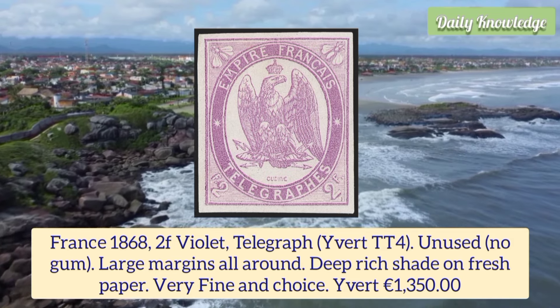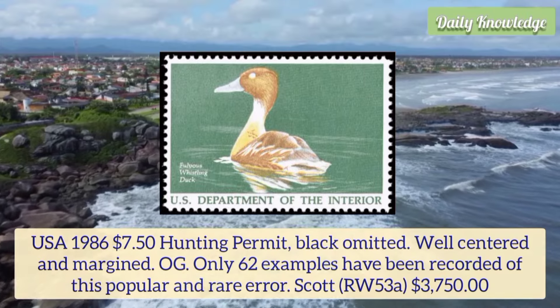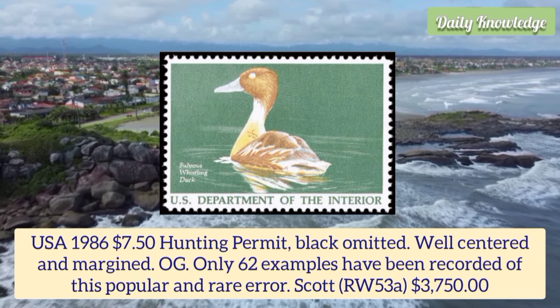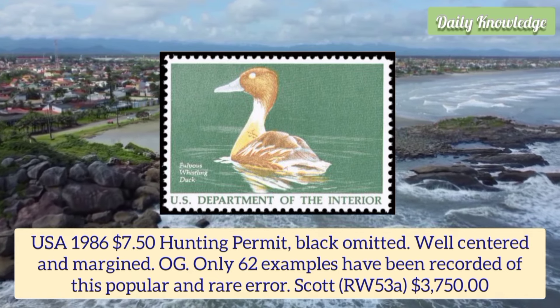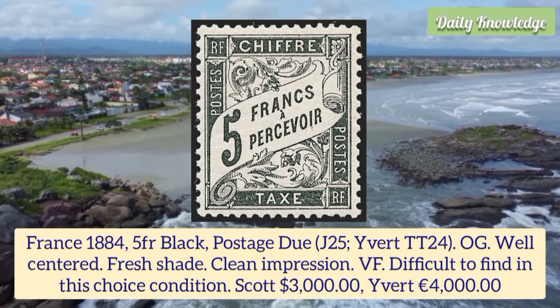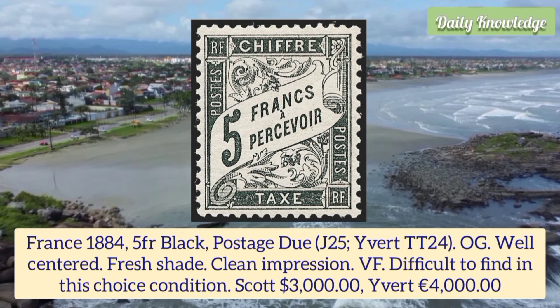France 1868 2 franc violet telegraph, unused, no gum, large margins all around, deep red shade on fresh paper, very fine and choice. USA 1986 7.5 dollar hunting permit, black omitted, well centered and margined, original gum — only 62 examples have been recorded. France 1884 5 franc black postage due, original gum, well centered, fresh shade, clean impression and very fine, difficult to find in this choice condition.